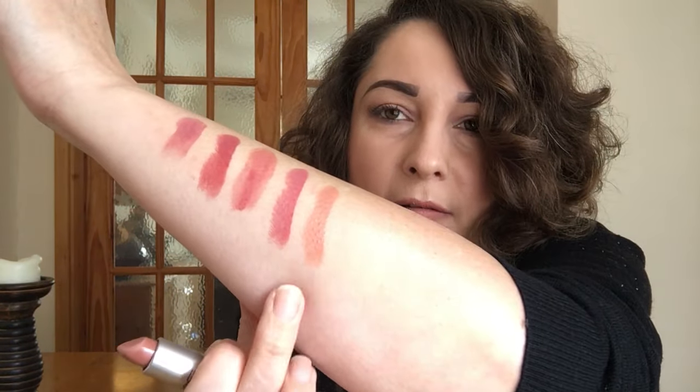Then we move on to Cherish, which is more of a brown tone. Twig was a satin and Cherish is also a satin. You can see that it's more of a nude brown shade. The next one is called Whirl and that is a matte shade — that's what Whirl looks like. I absolutely love this.